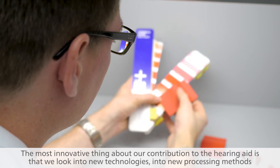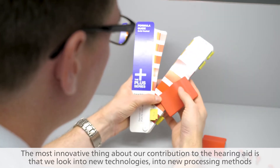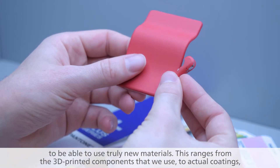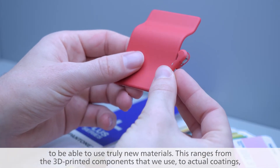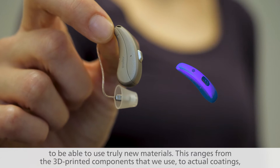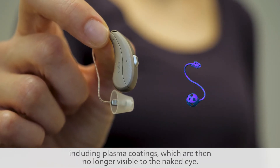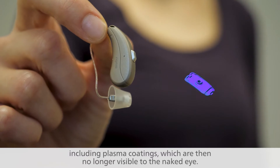The most innovative thing about our contribution to the hearing aid is that we look into new technologies and new processing methods to be able to use truly new materials. This ranges from the 3D printed components that we use to actual coatings, including plasma coatings, which are then no longer visible to the naked eye.